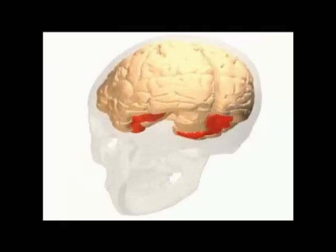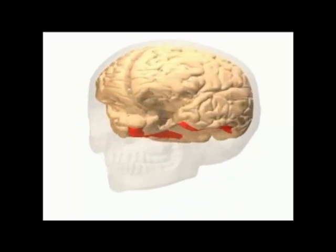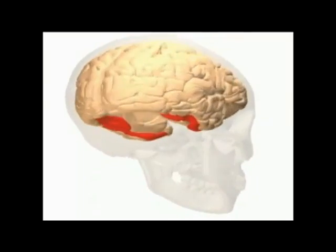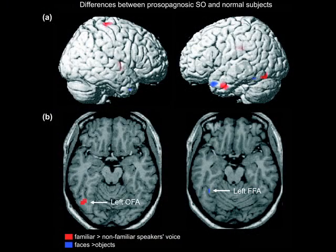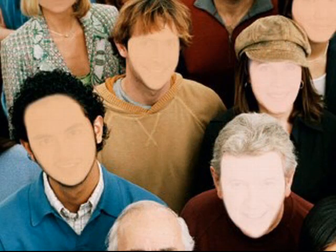The area of our brain responsible for facial recognition is the fusiform gyrus, seen here in red. It is located within Brodmann area 37, part of the temporal and occipital lobe. This area also helps us to perceive emotions in facial stimuli. Damage to this area may result in a disorder known as prosopagnosia — the loss of one's ability to recognize faces.